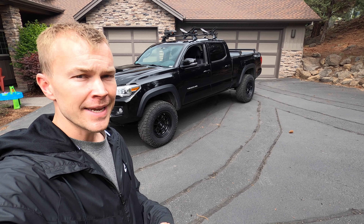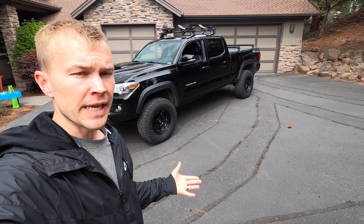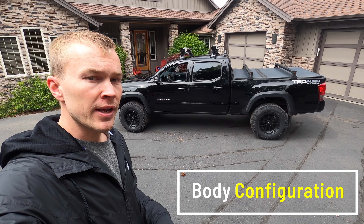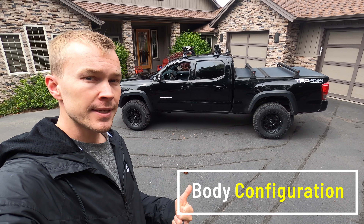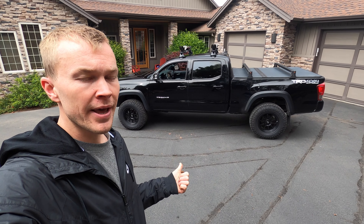I've been in the process of building this truck for about four years now and it's turned out very nice. I think it's an awesome truck — it's performed great. I love the way that it looks, but I've learned a lot along the way. There are certain things that I would do the same and there are things that I would do differently. In today's video, I want to give you guys a rundown on how I would have done this build differently if I were to start over today.